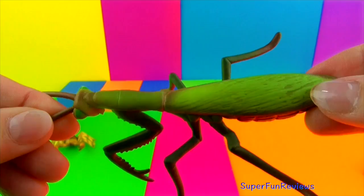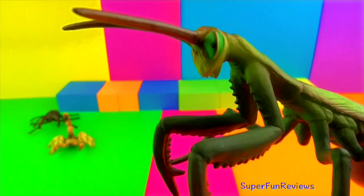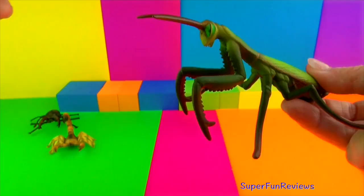Praying mantis have large triangular heads with bulging eyes supported on flexible necks. Some can twist their heads 180 degrees. They have two bulbous compound eyes, three small simple eyes and a pair of antennae. They get their name from their bent legs which looks like they are praying. They are usually brown or green and blend in with their surroundings.